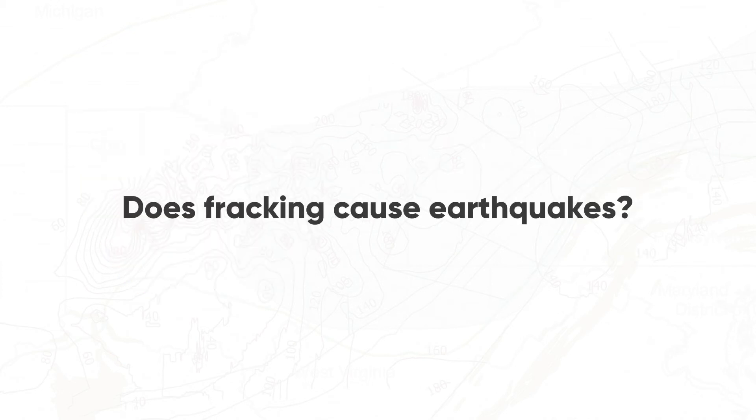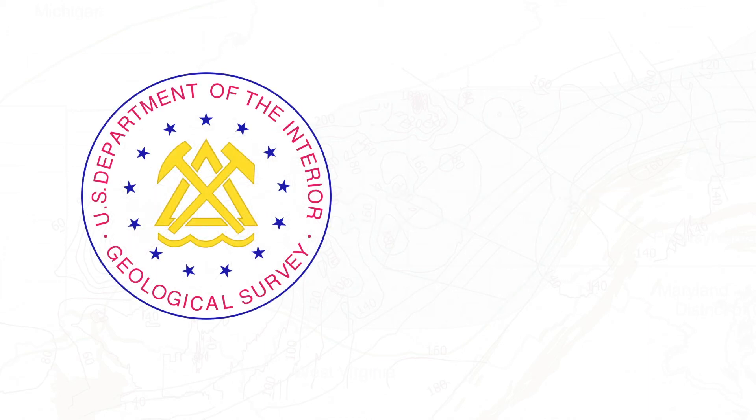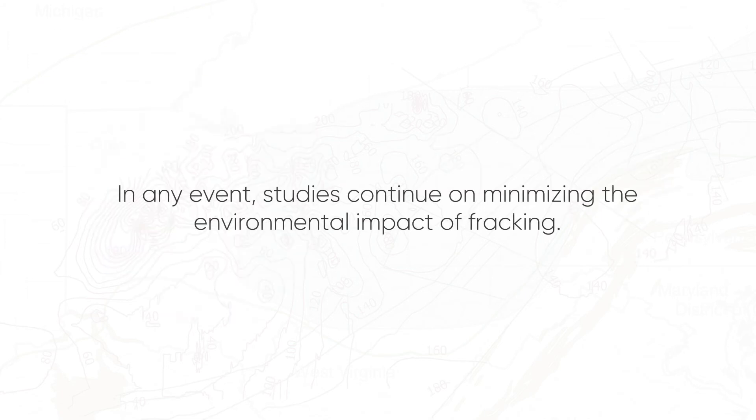Does fracking cause earthquakes? Very rarely — but what are called induced quakes are seen mostly in Oklahoma. However, the USGS noted that wastewater disposal is the primary cause of the recent increase in earthquakes in the central United States. In any event, studies continue on minimizing the environmental impact of fracking.